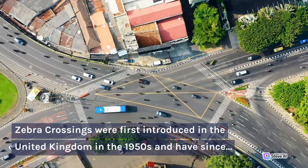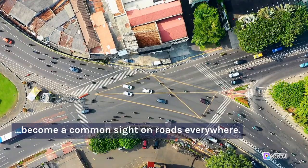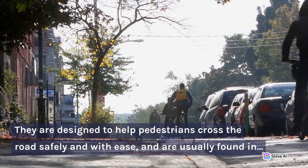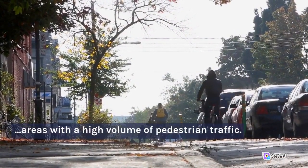Zebra crossings were first introduced in the United Kingdom in the 1950s and have since become a common sight on roads everywhere. They are designed to help pedestrians cross the roads safely and with ease, and are usually found in areas with a high volume of pedestrian traffic.